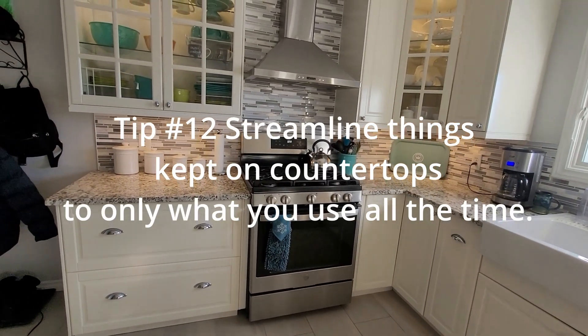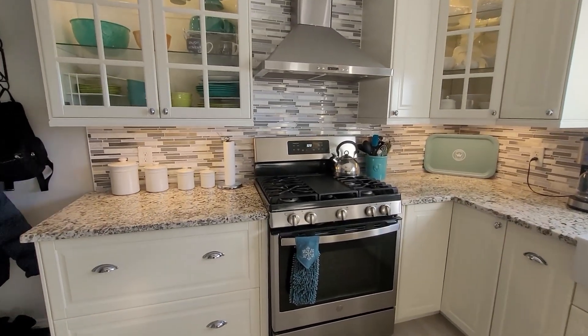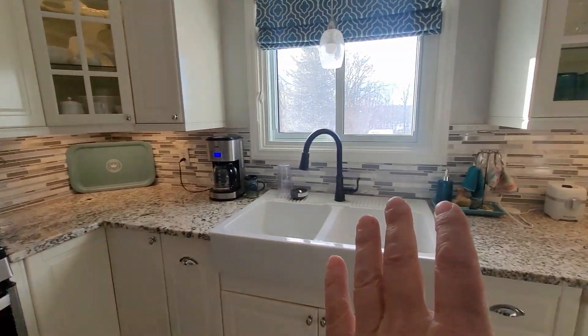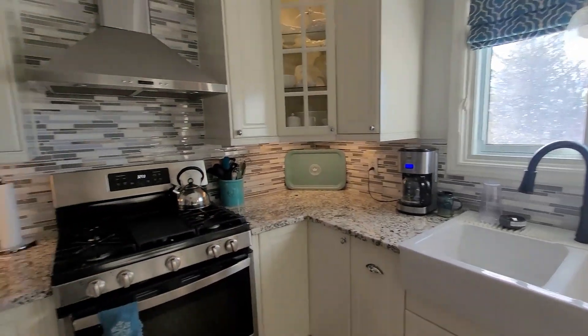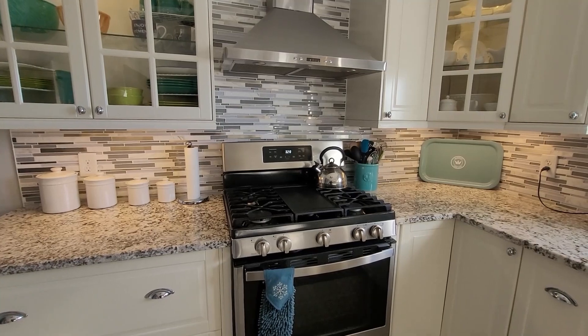Keep your countertops as clear as possible. The only things you want to keep out are the things that you are using on a regular basis. Minimal decor — maybe one or two pieces — but the rest should be very functional items that you're using all the time.